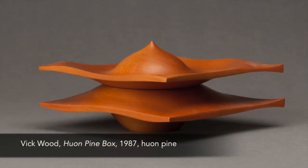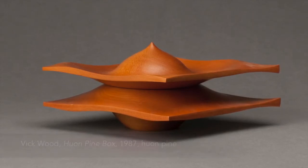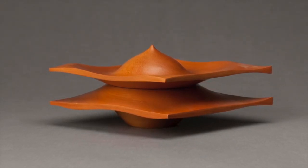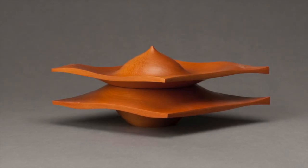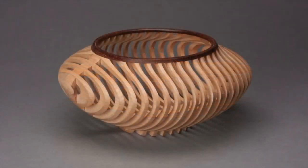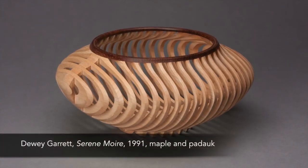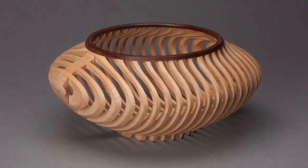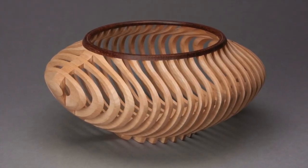One thing is for certain: the level of craftsmanship and sophisticated designs showcased in Explorations in Wood is a testament to the Center for Art in Wood and their commitment to fostering creativity and technical achievement in the rich medium of wood. I hope you enjoy the exhibition.